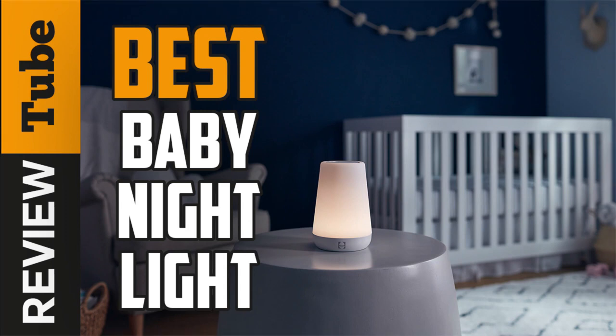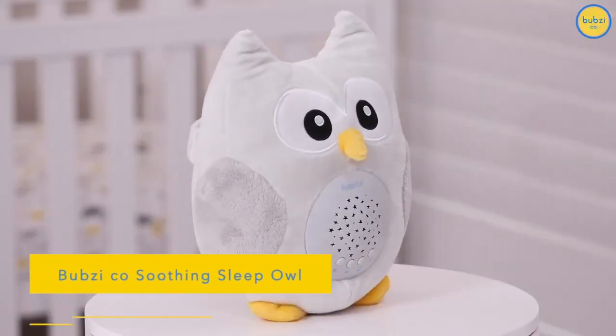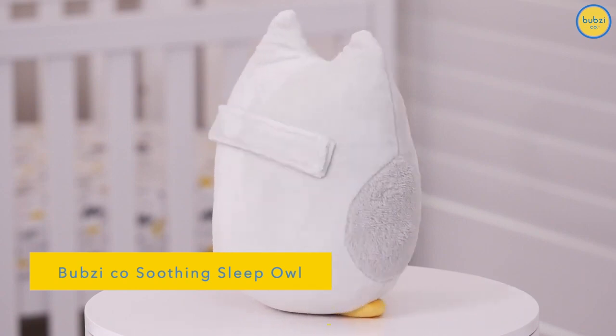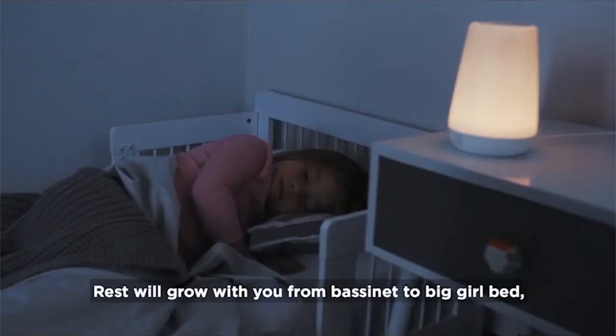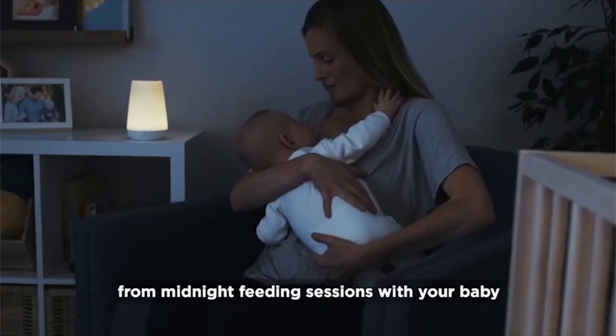Night lights are very useful for both kids and parents. These cute functional devices help kids overcome their fear of the dark, and it makes late night feeding, changing diapers, and night visits to the nursery more convenient.